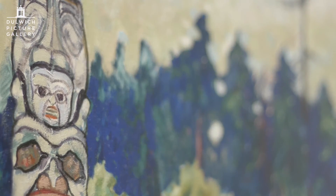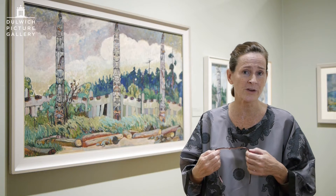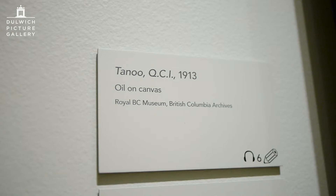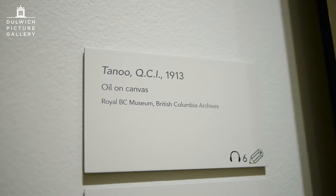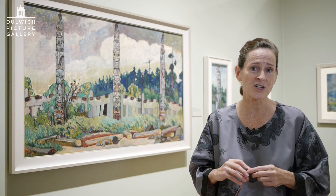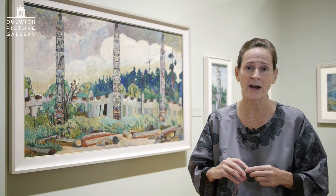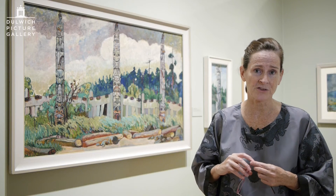It's a very charged site as well — Tanu. The villages that Carr was looking at had been emptied of their human inhabitants by the horrifying smallpox and tuberculosis epidemics that had swept through British Columbia's aboriginal communities in the 1800s, and principally in the 1860s — in the decade before Carr was born. Almost half of the indigenous inhabitants of British Columbia were killed in these epidemics. And the further up the coast you went, the more harrowing the losses were. In some of the communities in Haida Gwaii where this painting was made, 90% or 95% of the inhabitants of villages were lost.